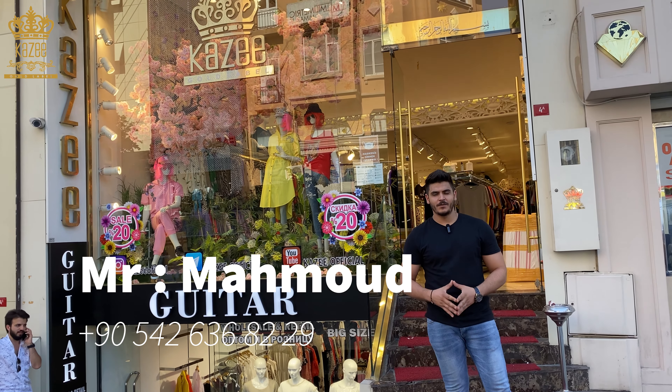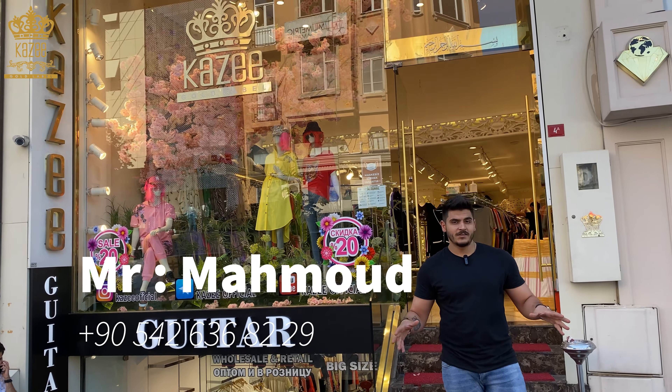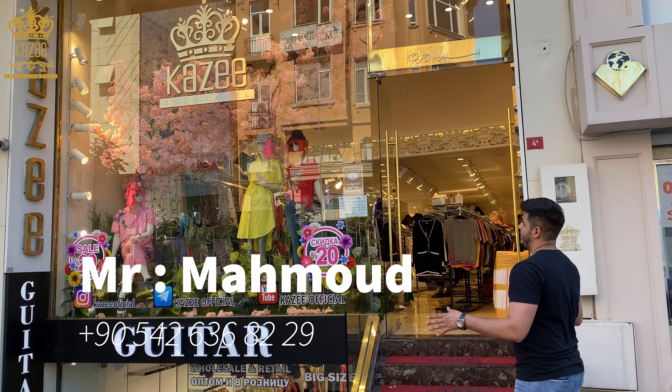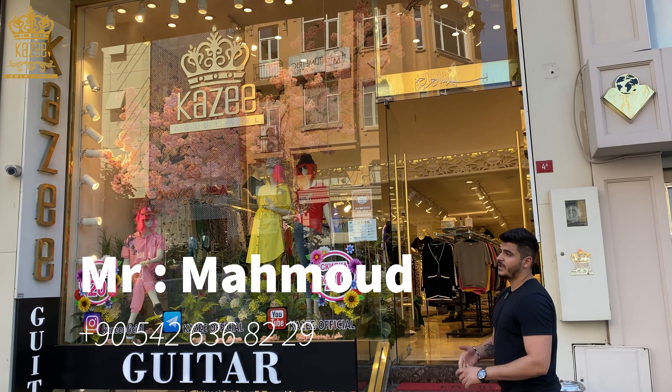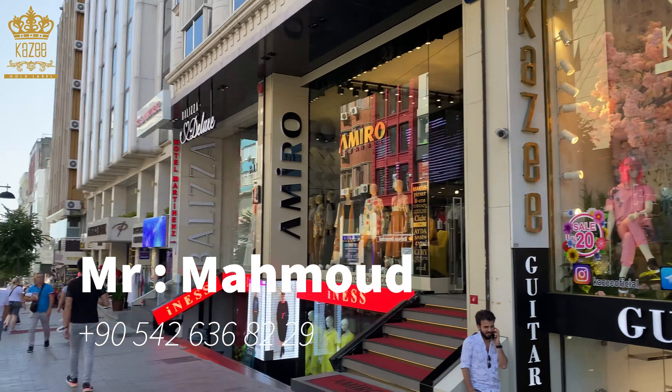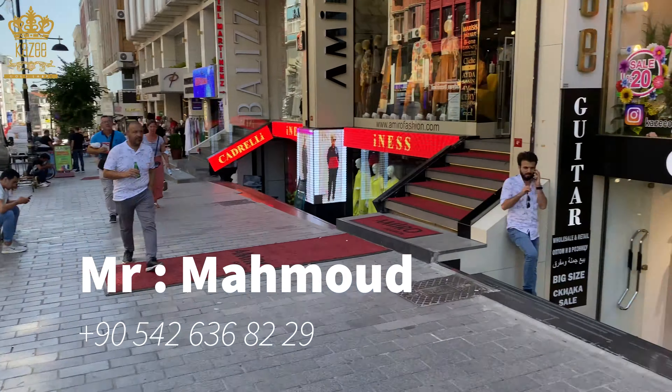Hello, dear customers. I'm Mahmoud from Kazi Company. We are here in Lalali. We have two branches: Kazi Gold Label, here in Lalali, and another shop also in Lalali — Kazi Interpolo.